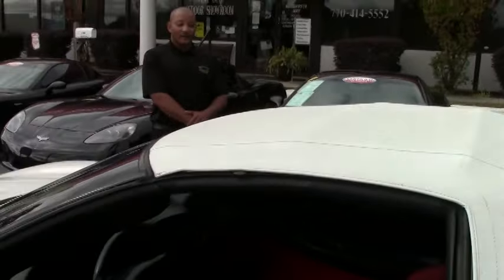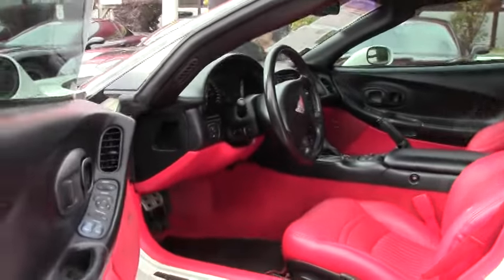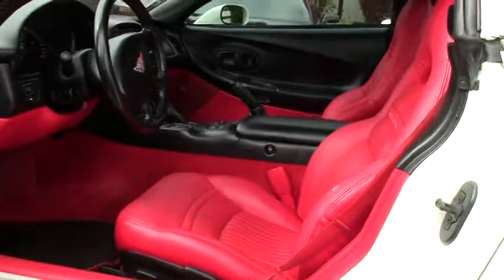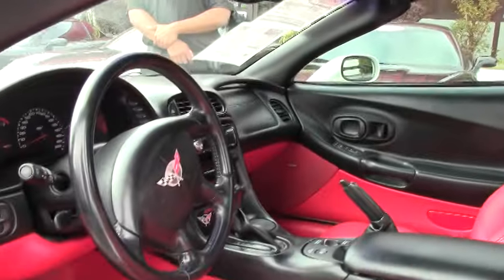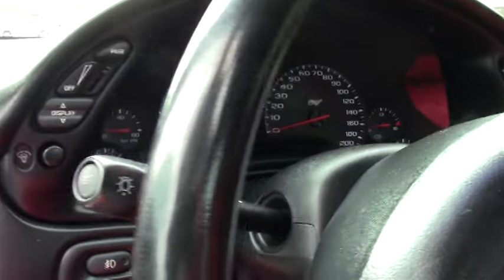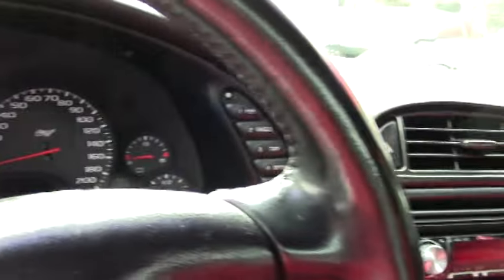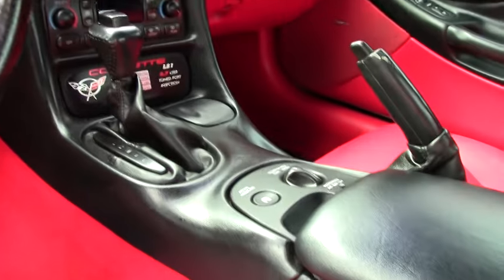The interior is a beautiful torch red color. This particular Corvette has the F55 magnetic selective rod control, your heads up display, dual zone electronic climate control, power sport seats, along with your memory package. It also has an upgraded Pioneer CD with the MP3 XM stereo.